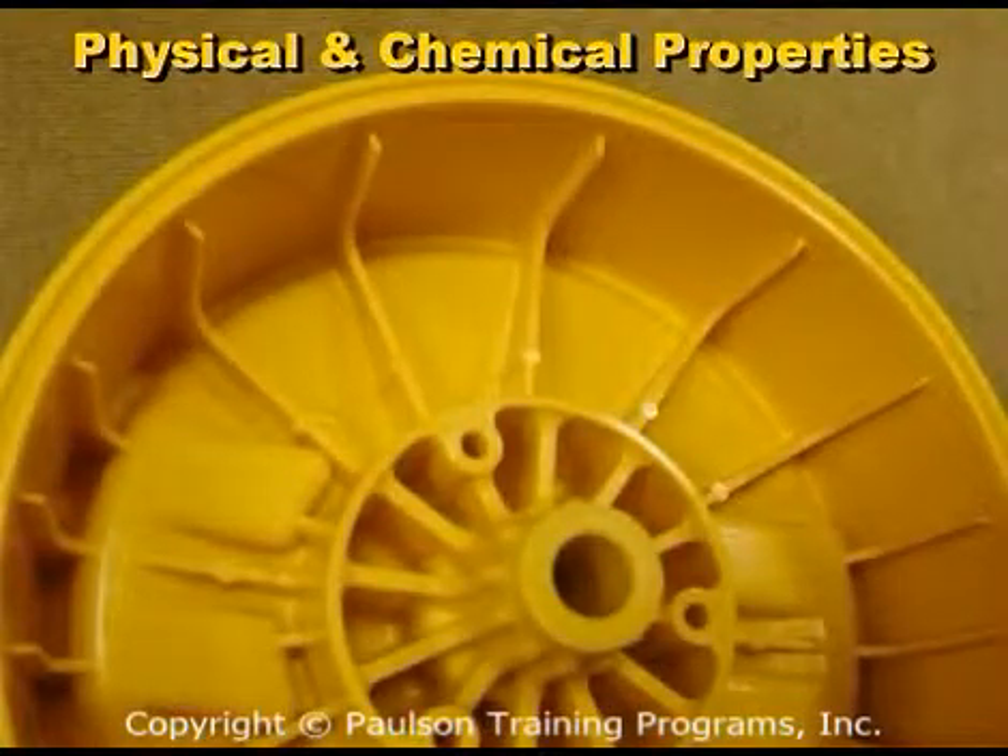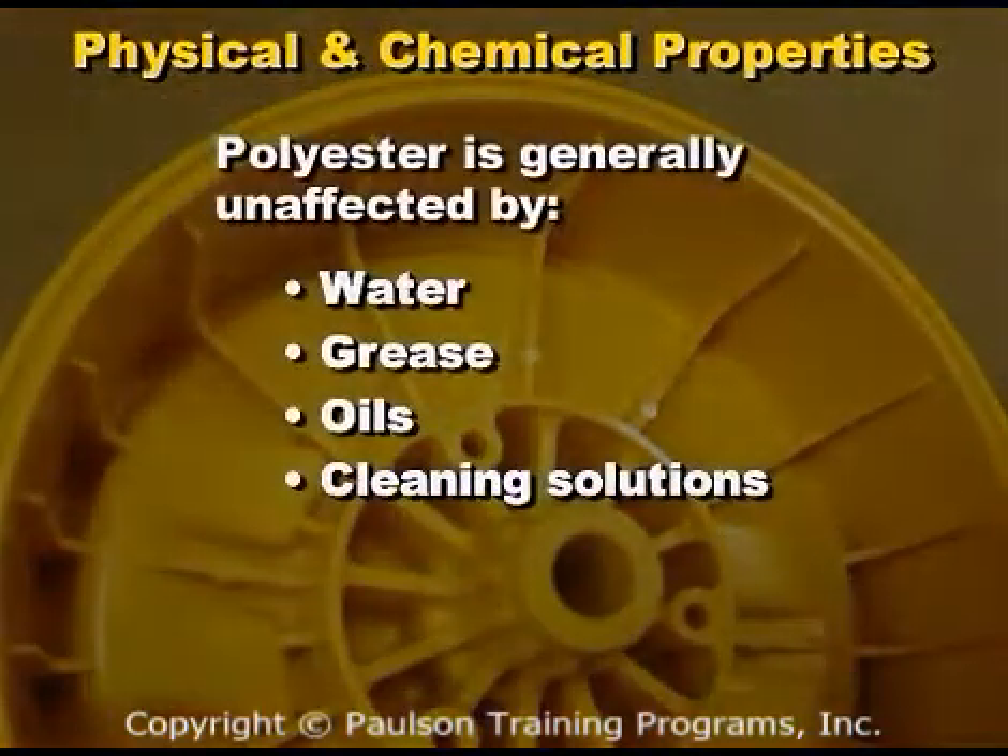Polyester has good resistance to chemicals at room temperature and is generally unaffected by water, grease, oils, and cleaning solutions. However, repeated or prolonged exposure to elevated temperatures may weaken its chemical resistance.